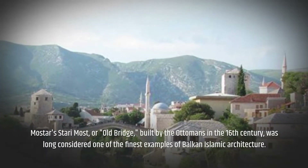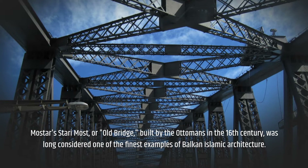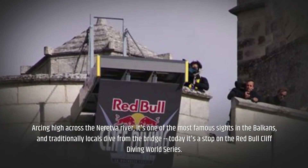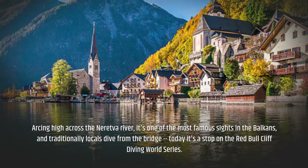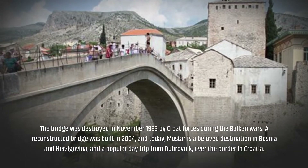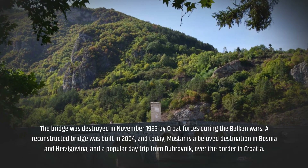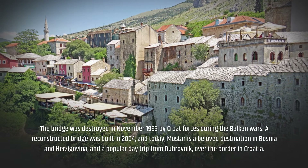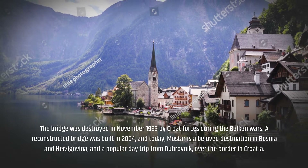Mostar's Stari Most, or Old Bridge, built by the Ottomans in the 16th century, was long considered one of the finest examples of Balkan Islamic architecture. Arcing high across the Neretva River, it's one of the most famous sights in the Balkans, and traditionally locals dive from the bridge — today it's a stop on the Red Bull Cliff Diving World Series. The bridge was destroyed in November 1993 by Croat forces during the Balkan Wars. A reconstructed bridge was built in 2004, and today Mostar is a beloved destination in Bosnia and Herzegovina, and a popular day trip from Dubrovnik over the border in Croatia.